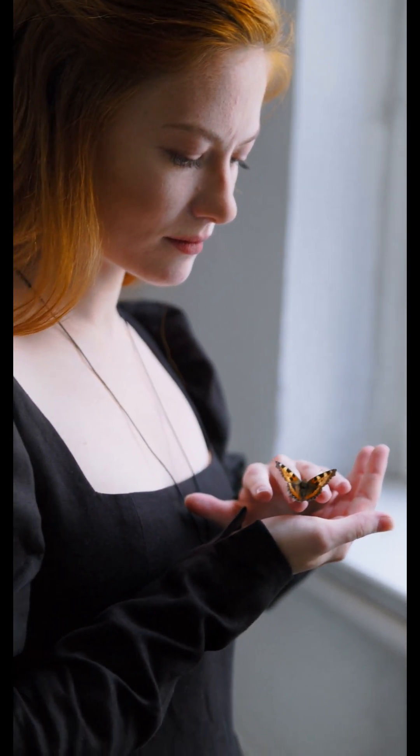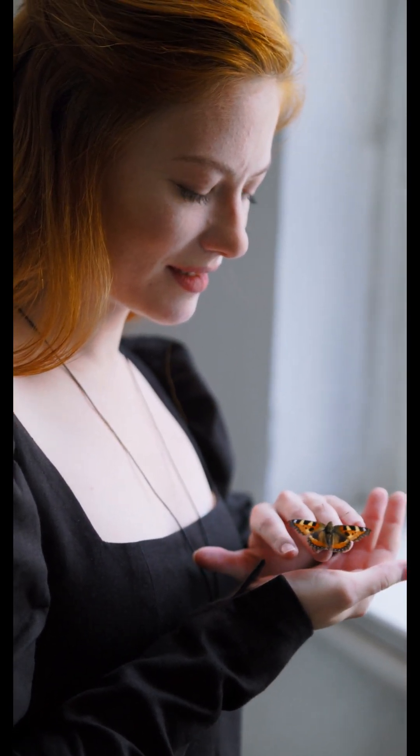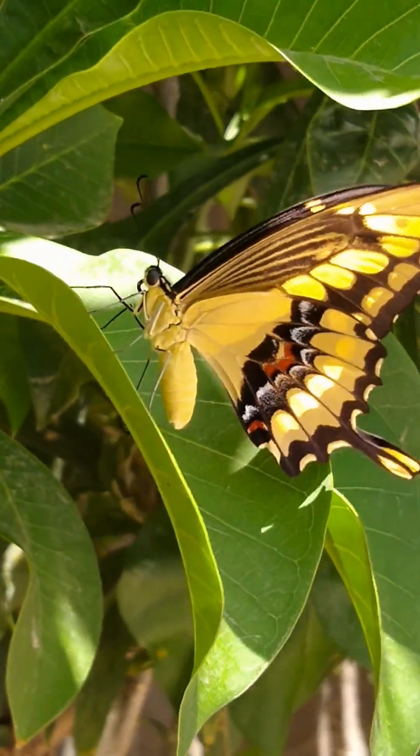Butterflies also navigate using the sun. They have a built-in solar compass, adjusting their flight path based on the time of day.